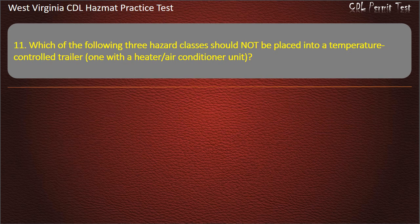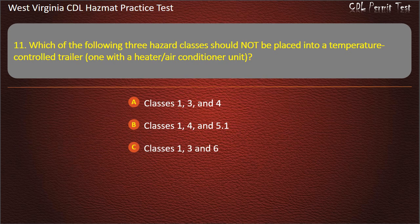Question 11. Which of the following three hazard classes should not be placed into a temperature control trailer, one with a heater or air conditioner unit? Classes 1, 3, and 4. Classes 1, 4, and 5.1. Classes 1, 3, and 6. Classes 1, 2.1, and 3. Answer: Classes 1, 4, and 5.1.